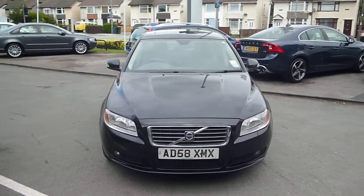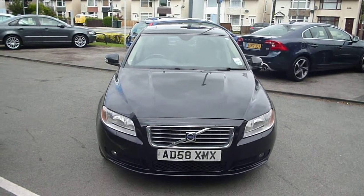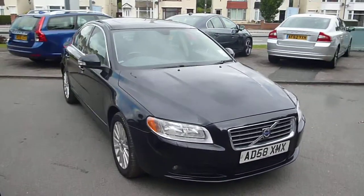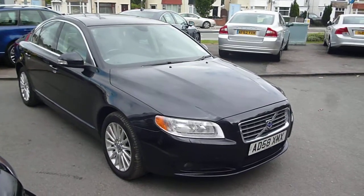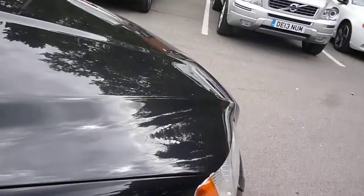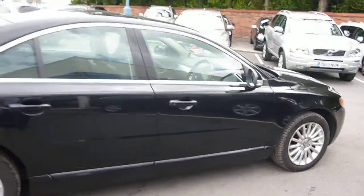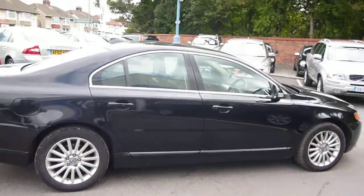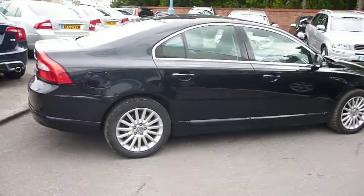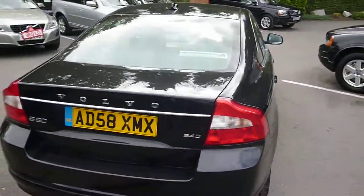Welcome to Rybrook Dealer PX. We have a Volvo S80 2.4 DSE Geartronic AD58XMX located here at Rybrook Volvo in Chester. The vehicle is finished in black metallic with off-black leather upholstery. It was registered in September 2008, has had two owners, and has done a little under 86,000 miles.